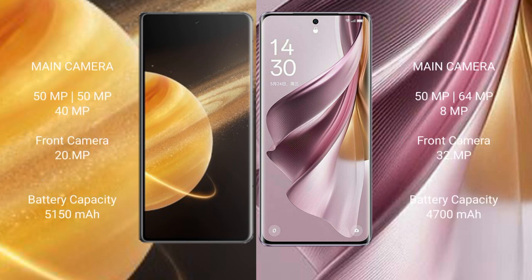Honor Magic V3 features a rear triple camera setup of 50MP plus 50MP plus 40MP, and a 20MP front camera. Oppo Reno 10 Pro Plus features a rear triple camera setup of 50MP plus 64MP plus 18MP, and a 32MP front camera.